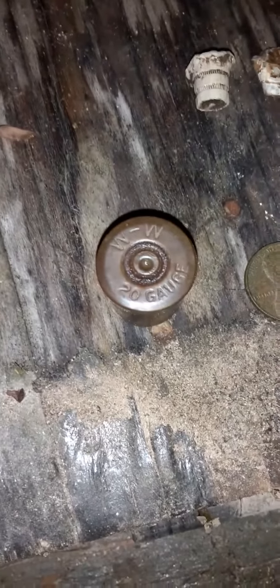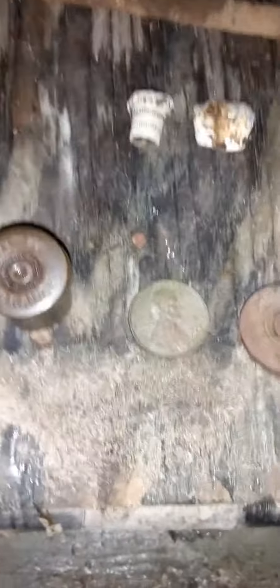This may be the oldest head stamp that I've ever found. I can't find any markings on it. 12 gauge. 20 gauge long brass. Another Winchester repeater, 12 gauge.